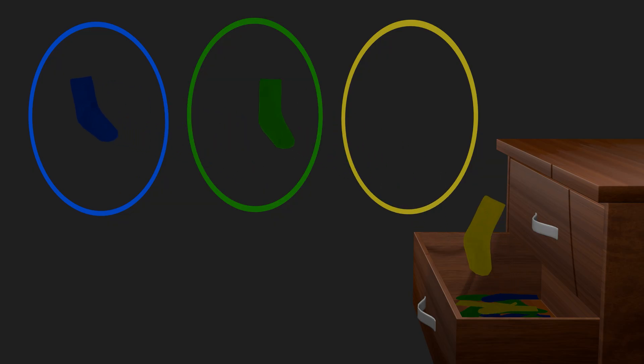Worst case scenario, you get one sock of each color on your first three draws. Then the fourth sock is guaranteed to be the same color as one of the three you've taken. So the minimum number of socks to guarantee a matching pair is four.